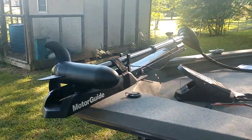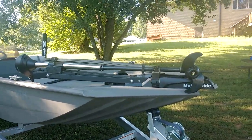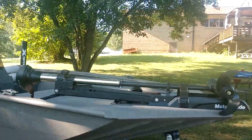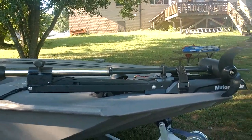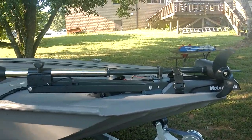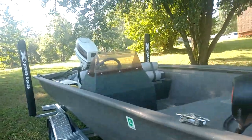This trolling motor is a Motor Guide, 55-pound. I thought it would be enough when I put it on there, and most days it is. But on a big lake like Lake Ouachita, if you get a headwind this thing really struggles to keep up. They always say buy more than what you think you need, and I'd say the same is true with a trolling motor. If you think you need a 55-pound, I'd probably buy a 70-pound — I personally wish I had.